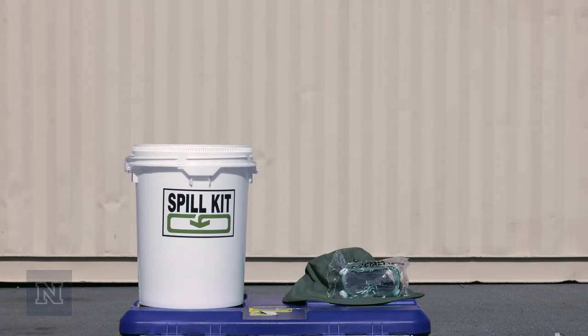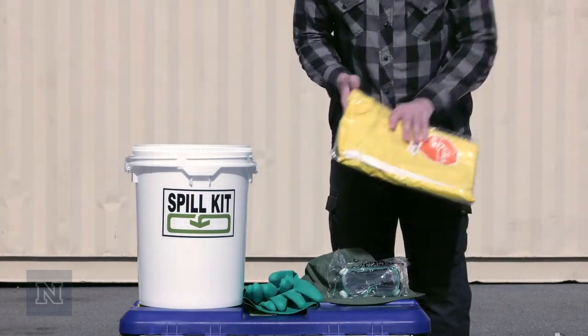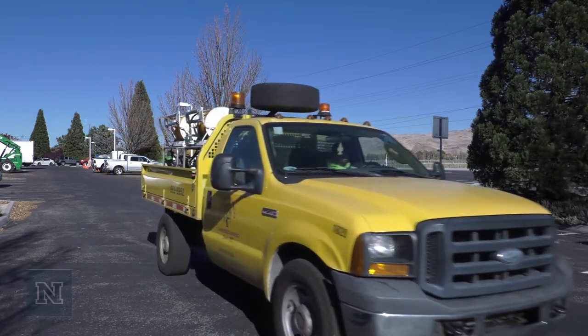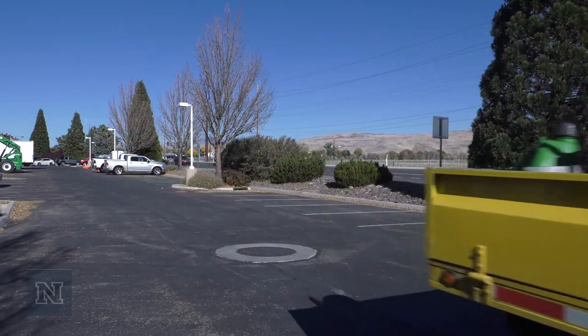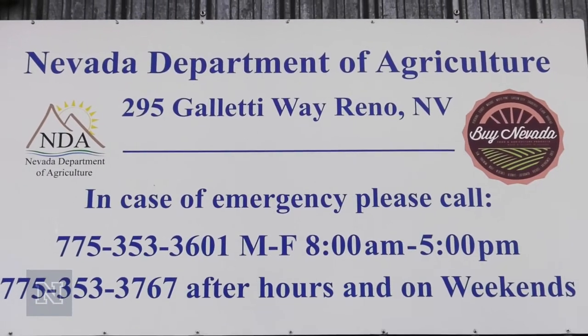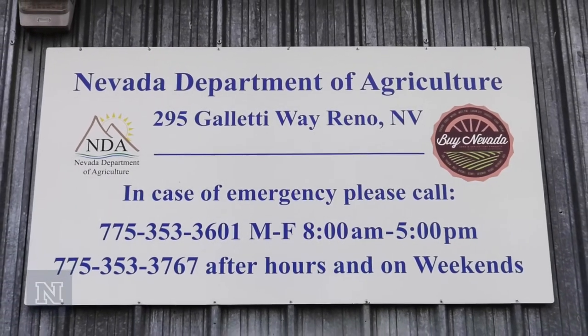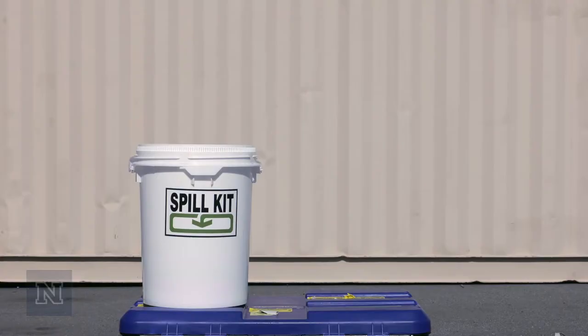You must have a spill kit to complete the four C's. This is one of the most important things you can carry with you. You can put one together yourself or purchase one already made. Spill kits are required for all pest control company vehicles in Nevada. When the Nevada Department of Agriculture completes a service truck inspection, they will check to see if you have a spill kit in your truck.